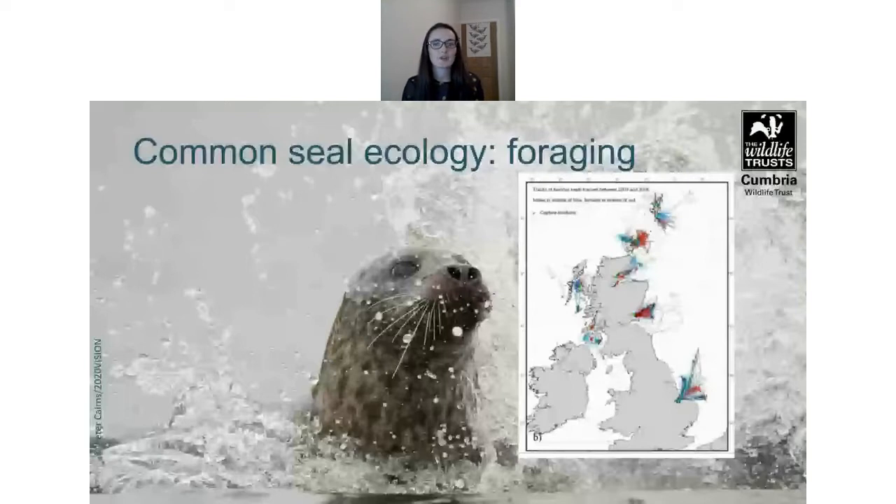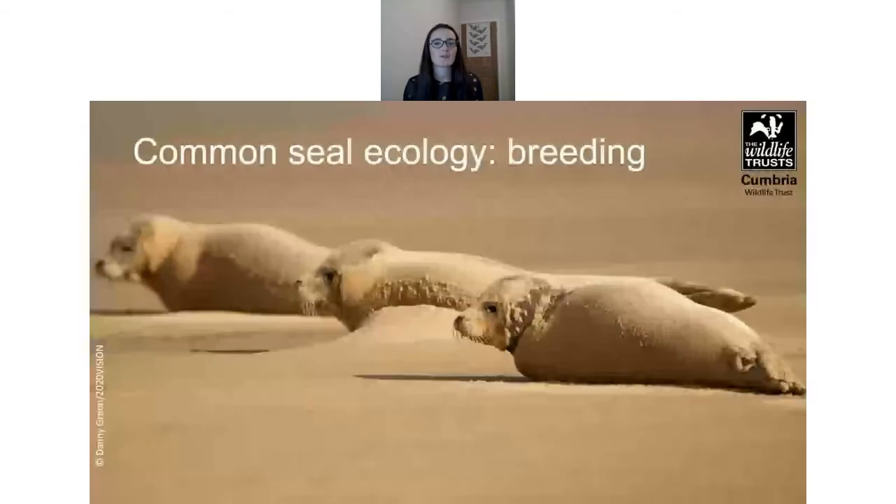The way common seals hunt is relatively poorly understood. They feed on a range of fish species such as sand eel, cod and flatfish, but will also eat squid and shrimp.